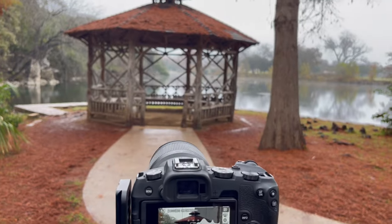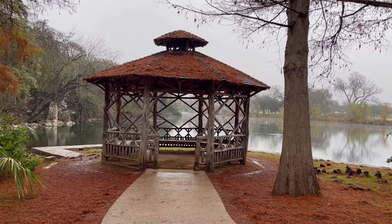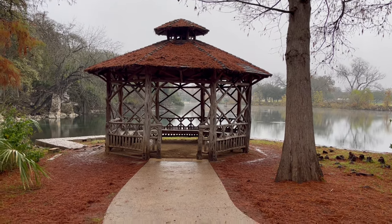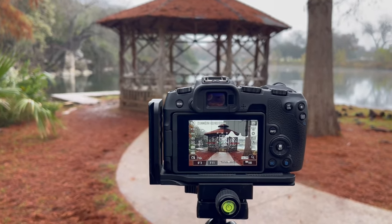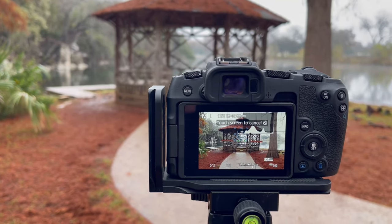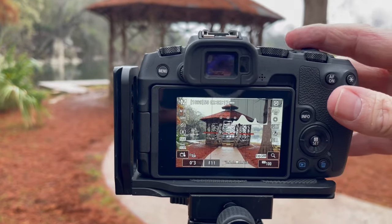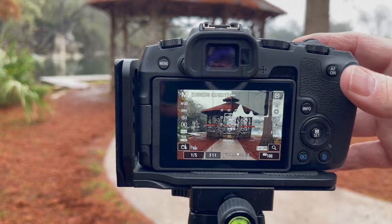I'm going to grab this picture looking straight onto the gazebo. There's not a lot going on in the back — I wish the fog was still there, it would have had some separation from the gazebo to what's behind it. Anyway, if it's any good, let's see how it looks once I get it in post.